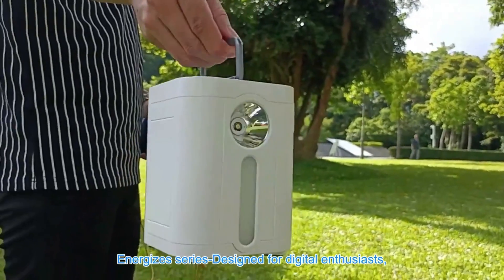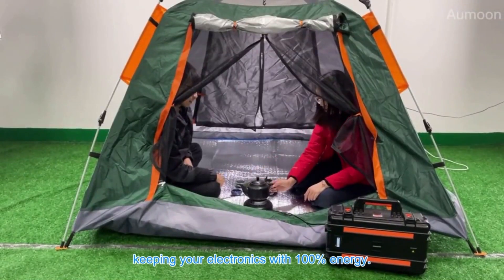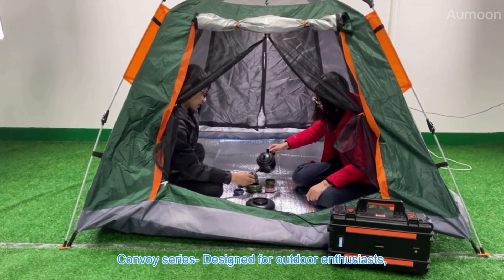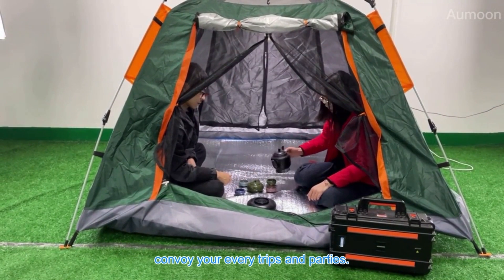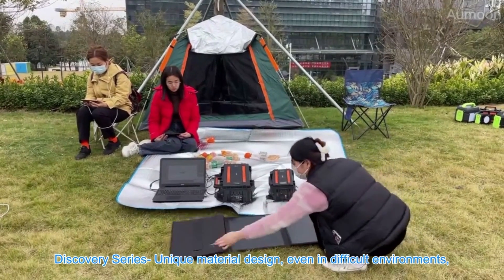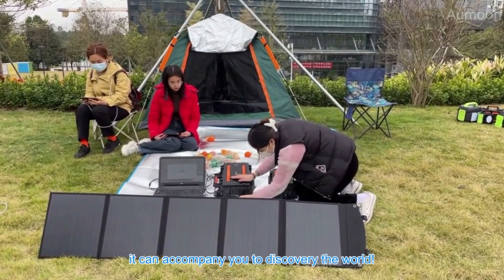The Energizer series is designed for digital enthusiasts, keeping your electronics at 100% energy. The Convoy series is designed for outdoor enthusiasts, to convoy your every trip and party. The Discovery series features a unique material design — even in difficult environments, it can accompany you to discover the world.